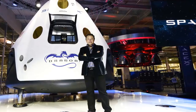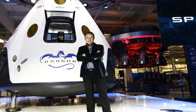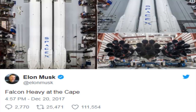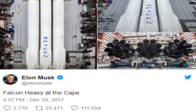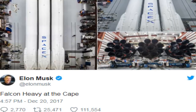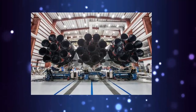After years of delays, the powerful new rocket — which is essentially three Falcon 9 rockets strapped together with a second stage added to the top of the center rocket — is ready for prime time. It will carry a rather unusual payload for its demonstration launch: 'Payload will be my midnight cherry Tesla Roadster playing Space Oddity,' reads the December 2nd tweet.